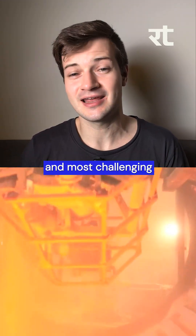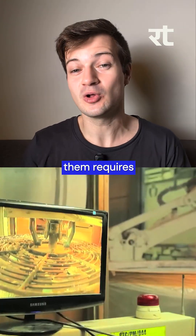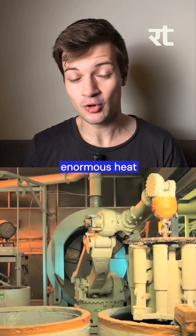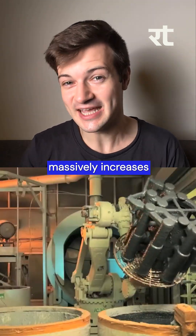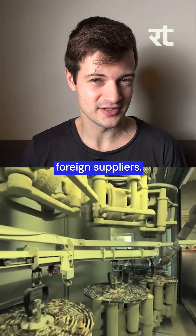These are some of the biggest and most challenging to manufacture components inside of an aero engine, and making them requires ultra-clean melting, vacuum casting, and machining to an extreme level of precision so that they don't fail under the enormous heat and pressure requirements of flight. This massively increases India's ability to produce critical engine parts domestically instead of relying on foreign suppliers.